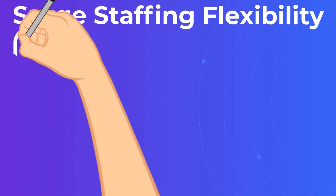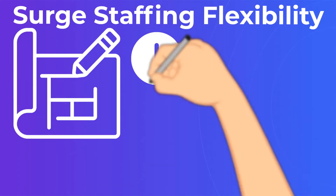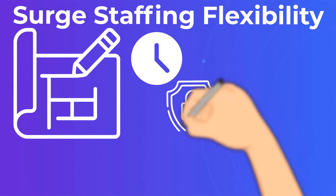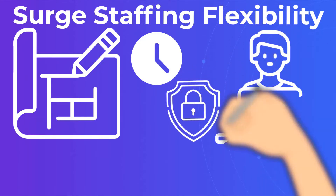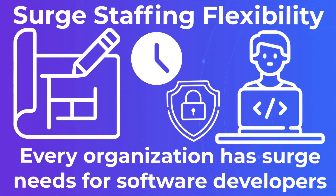What are the key benefits of offshoring? Surge staffing flexibility. Do you have a big development project coming up, or a period of time when you're going through a big security review or implementing new system-wide technology? Every organization has surge needs for software developers.